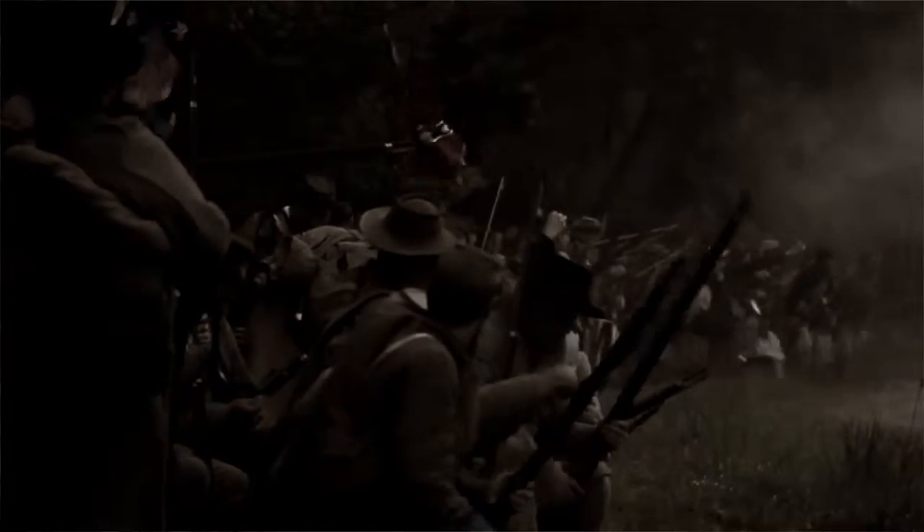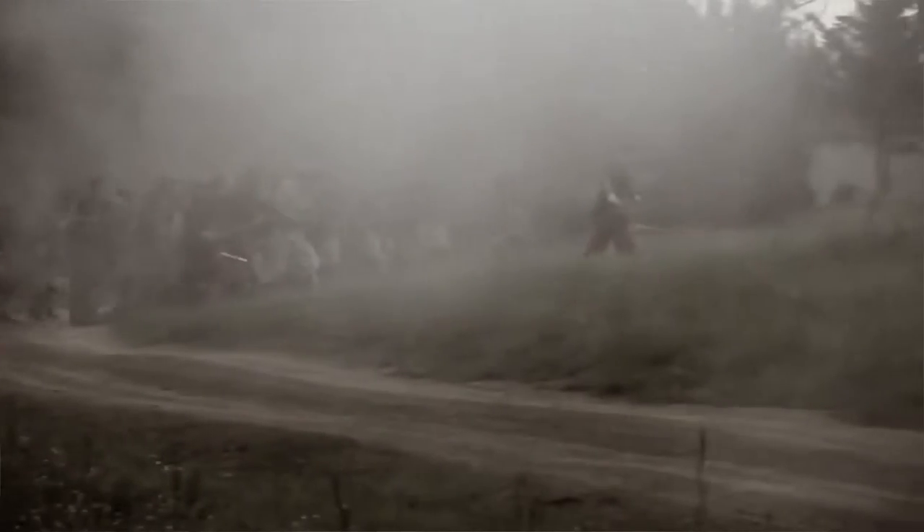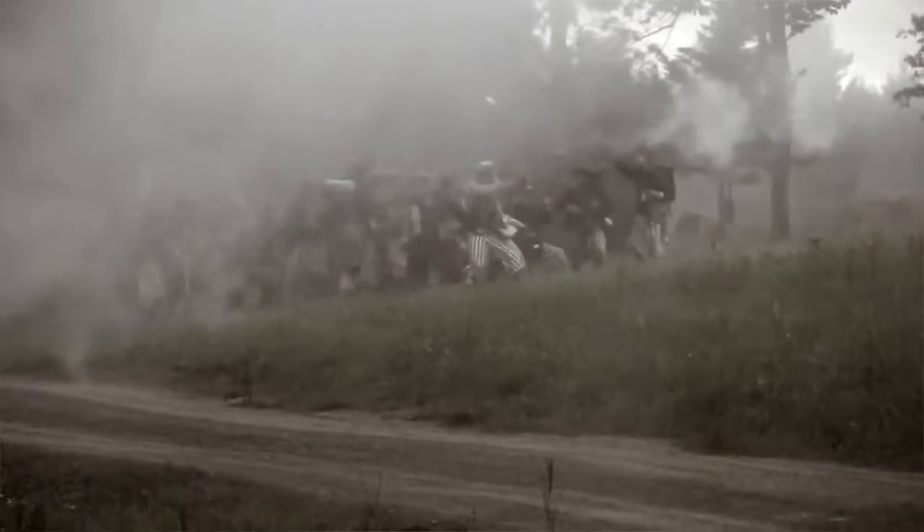The Confederate Regiment attacked the steep hill, but found fighting difficult as the Union troops held the high ground. After an hour of combat, the 11th Tennessee Infantry, which comprised a lion's share of the Confederate forces, retreated.